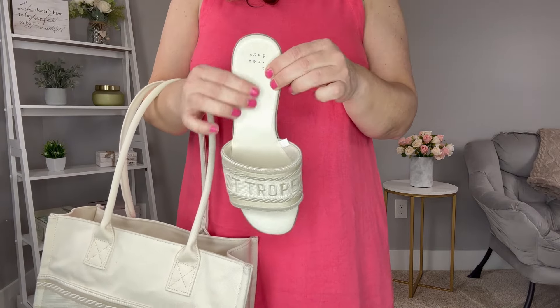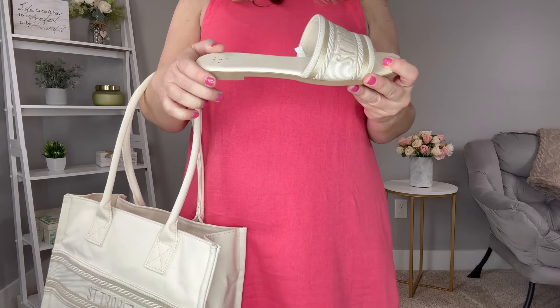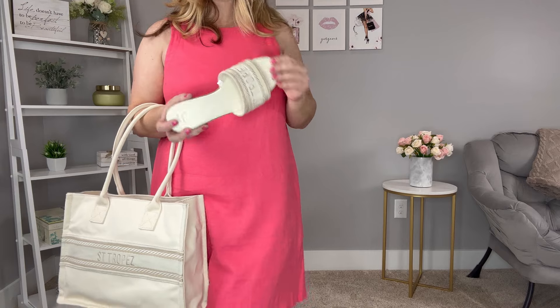These sandals also come in black. They are from A New Day, have a lot of cushion, and are very comfortable. They have a slight heel — not completely flat but definitely not uncomfortable — and they have more of a rounded toe. I have a wide foot and these definitely accommodate that. They run true to size; I picked them up in my normal size 10. While I had this dress on, I also wanted to show another pair of shoes. I was really surprised by all the shoes at Target that got me excited.